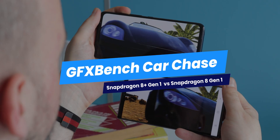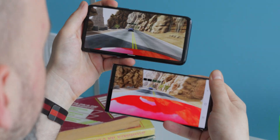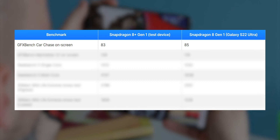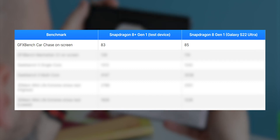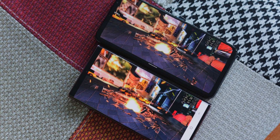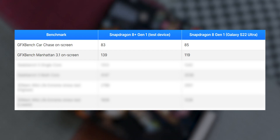We started off a bit weird. Our first test was GFX Bench Car Chase and both chips performed comparably — actually kind of funny, the 8 Plus got two frames less on our first test. That was weird. Next up we have the GFX Bench Manhattan 3.1, which is much more sparkly than the last one, and here we see the 8 Plus scoring a full 20 frames more than its sibling.